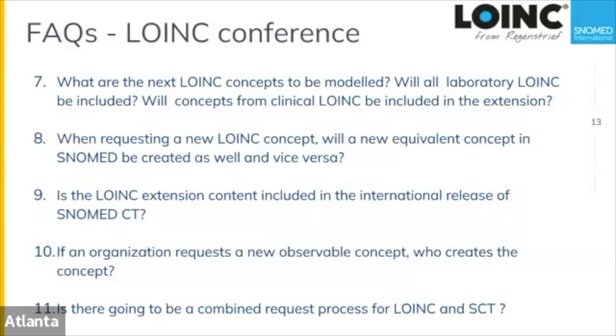The real power of this is not just distributing the extension alone, but combining it with the international release so you can reason about the whole ontology. For instance, knowing how hepatitis C relates to other kinds of hepatitis, or how it relates to RNA and DNA of that organism — the real value is being able to reason from the full ontology of everything.